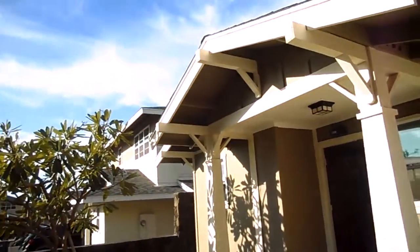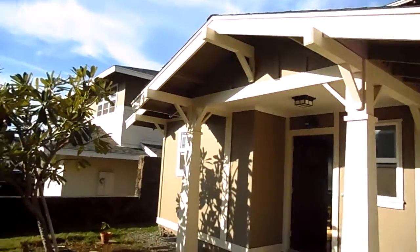Hello everybody, Kenny, your preferred VA Realtor and Military Relocation Specialist with Go Army Home, Schofield Barracks.